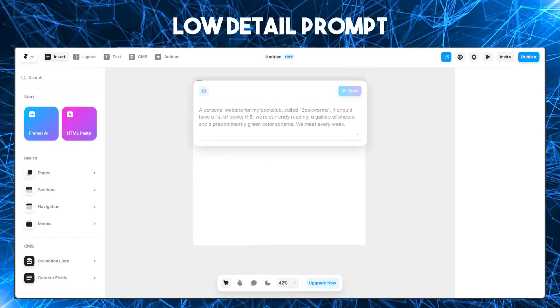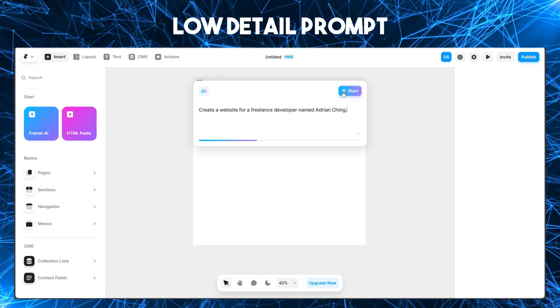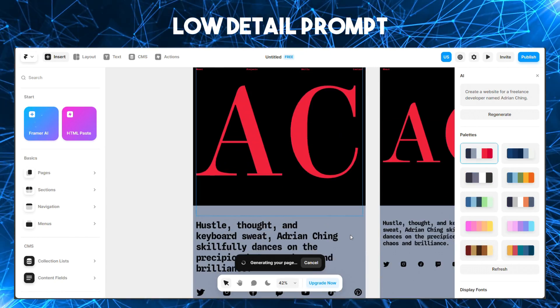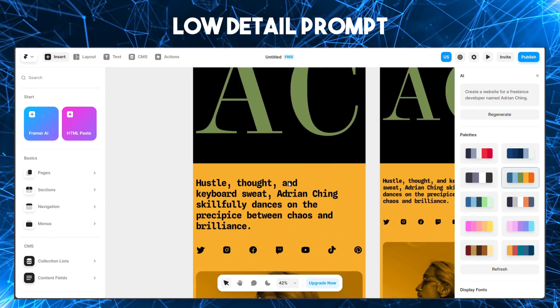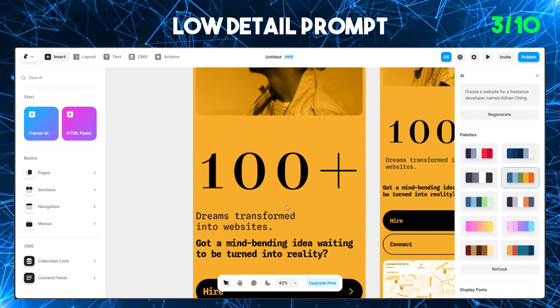Here's the low detail prompt. The detail bar at the bottom is barely half filled, which means this will surely end well. While waiting for the site to fully load, we can play around with the color combinations — I can't really see a developer using bright colors, we only exist in dark mode. The site isn't much more than a template. I'll give it a 3 out of 10.